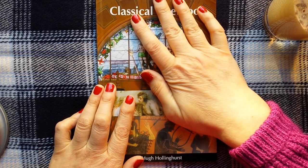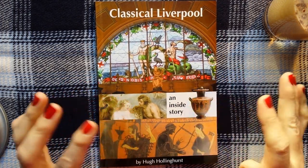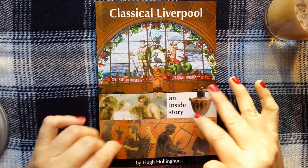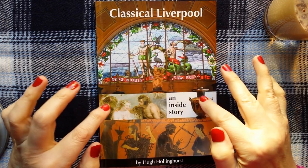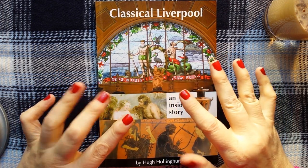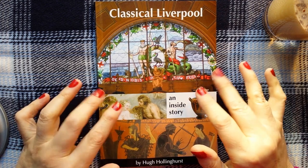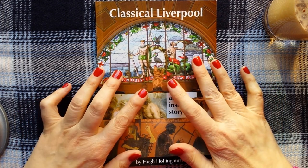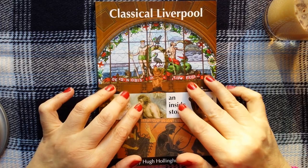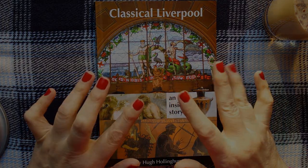Thank you very much for popping by and listening to me talk a little bit about Classical Liverpool. It's a very interesting book, and as usual, apologies for any mispronunciation — I do try. This is Kate at the Library of Whispers. I hope to see you again very soon. Bye bye.